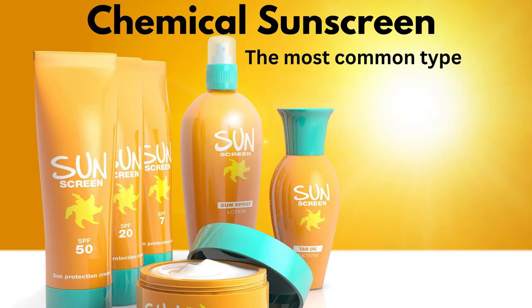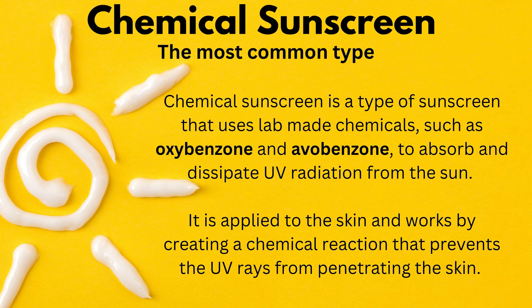The first type is chemical sunscreen. Chemical sunscreen uses lab-made chemicals, such as oxybenzone and avobenzone, to absorb and dissipate UV radiation from the sun. It is applied to the skin and works by creating a chemical reaction that prevents the UV rays from penetrating the skin. But what ends up happening is that all this layer of chemicals from the sunscreen eventually gets absorbed into your skin, with all the nasty chemicals getting into your bloodstream - chemicals that have never been tested in combination, never studied for long-term safety.